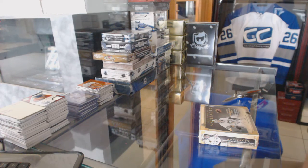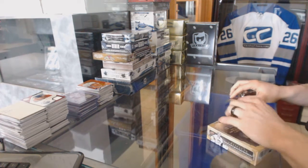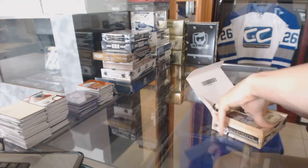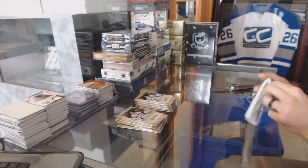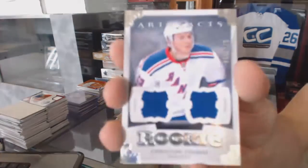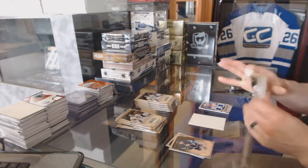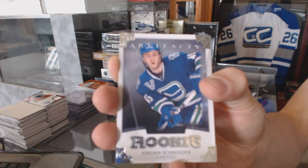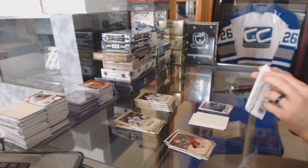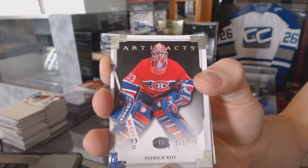Continuing on CNC group break number 6057, we're under the 1314 Artifacts and 1516 SPX. We've got a rookie dual jersey number to 125 for the New York Rangers, Christian Thomas. Rookie to 999 for the Vancouver Canucks, Jordan Schrader. Goalie insert to 999 for the Montreal Canadiens, Patrick Law.